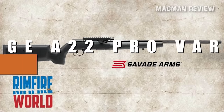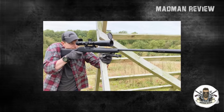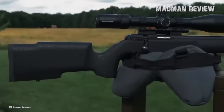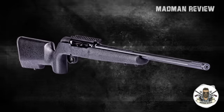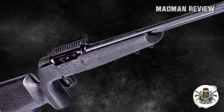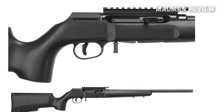Number 4: Savage A22 Pro Varmint. The Savage A22 Pro Varmint is a semi-auto .22LR rifle designed for small game hunting and varmint extermination. With an MSRP of $569, it's slightly more expensive than the previous two rifles, but it is an upgraded version of the original A22. One of the standout features is its Boyd's Pro Varmint black stock, which provides superior ergonomics and stability. The one-piece Picatinny rail on top of the receiver allows for easy and secure mounting of optics, enabling hunters to tailor the rifle to their specific shooting needs.